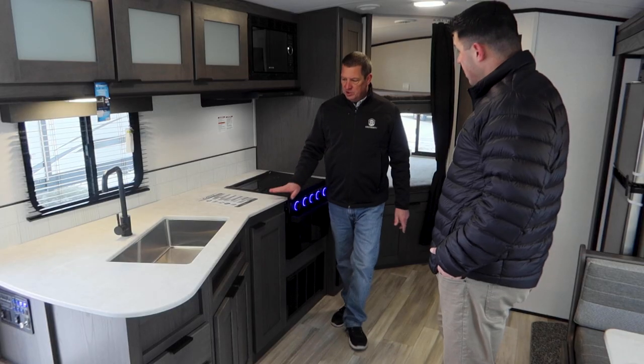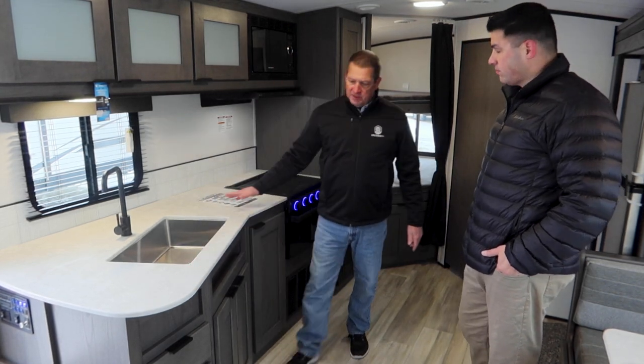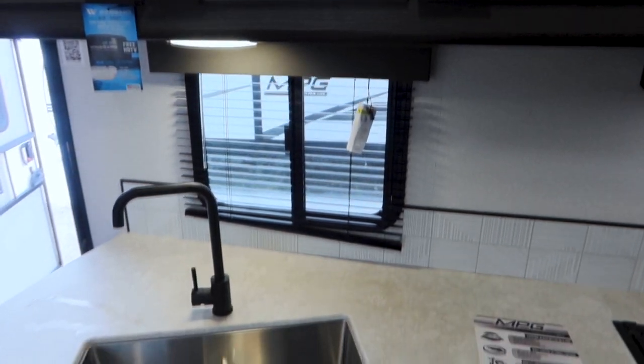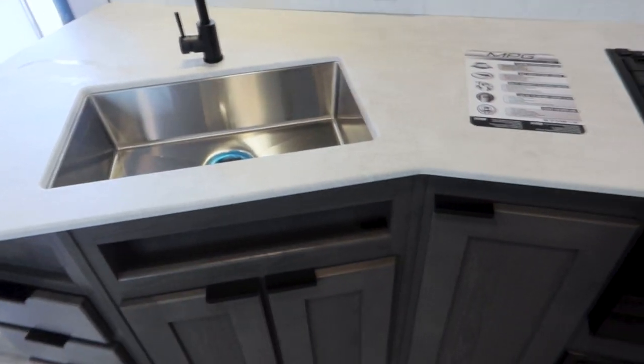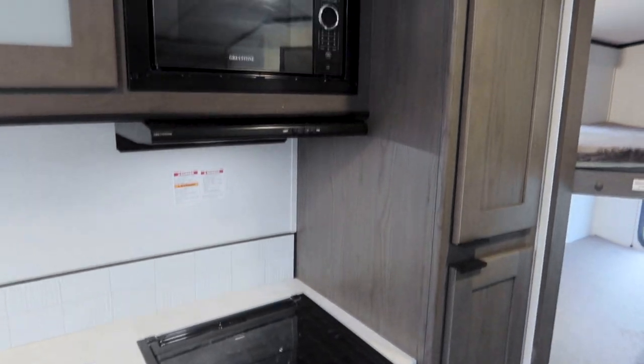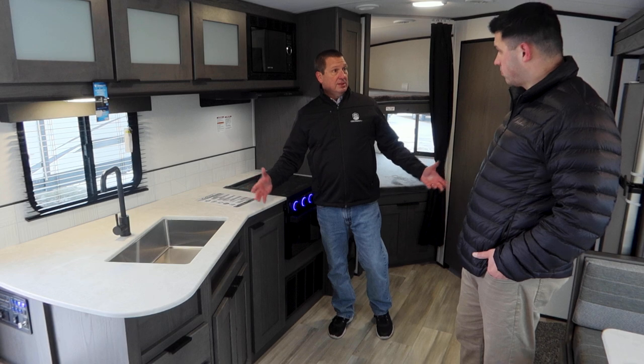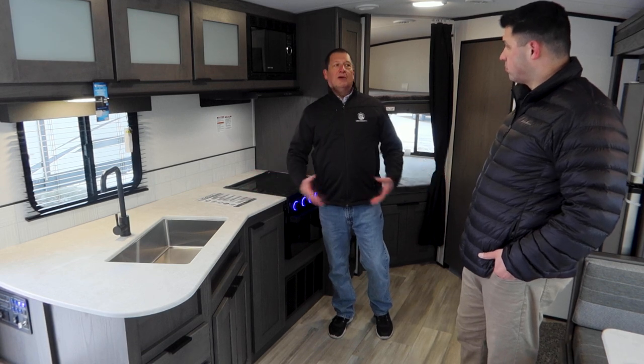What we did for this year is we went to solid press tops in the kitchen area, farmhouse sink of course, and in the cabinets we changed up the handles. Another feature that we have that a lot of manufacturers delete is a real backsplash — this is not just a piece of paper. Also nice residential style appliances so when you're camping you get all the features of home.